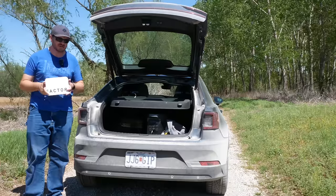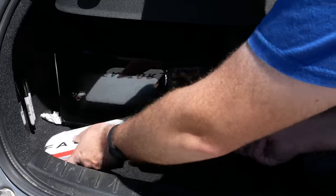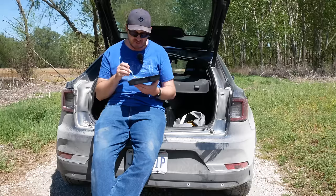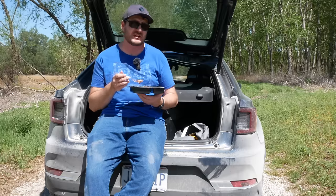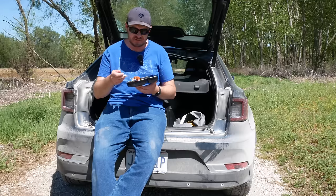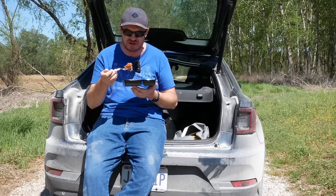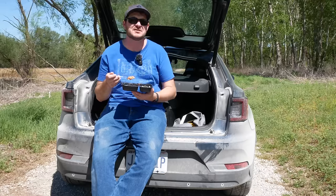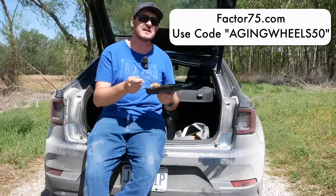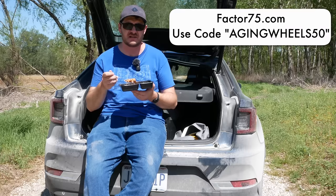This video is sponsored by Factor — ready-to-heat meals delivered straight to your door in a chilled box. When you're hungry, just pick your meal — in my case, chicken cacciatore, which is incredibly good — puncture the film to vent it, pop it in the microwave for two minutes, and enjoy. Every week you have 35 meal options including keto, calorie smart, vegan, and protein plus. Go to factor75.com and use code agingwheels50 at checkout for 50% off your first box and 20% off your next box.